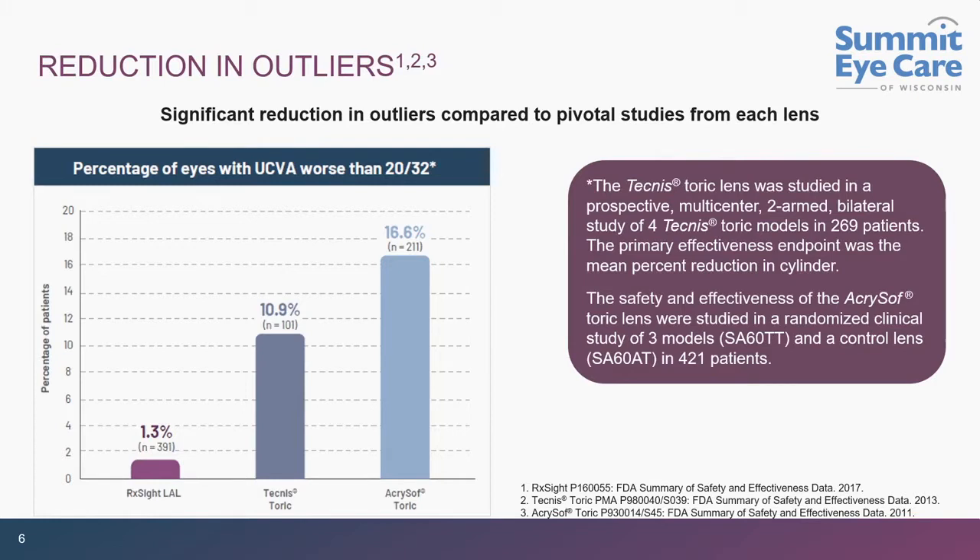Equally important is that we don't get outliers. In the premium market, patients are expecting a refractive outcome and you need to deliver it. With an IOL that has no adjustment capability, if you're off, the patient knows it. The percentage of patients less than 20/32 is under 1.5% for the RxSight light adjustable lens after adjustment, compared to almost 11% for the Tecnis lens and over 15% for the AcrySof Toric.